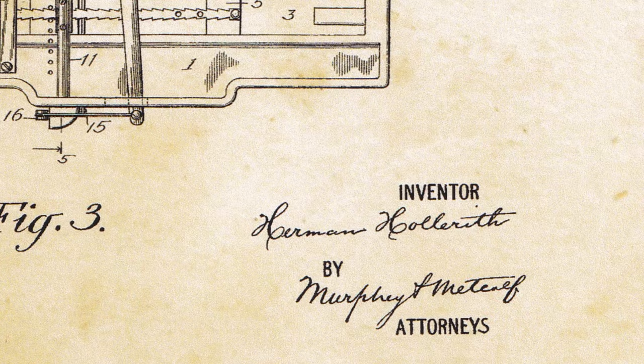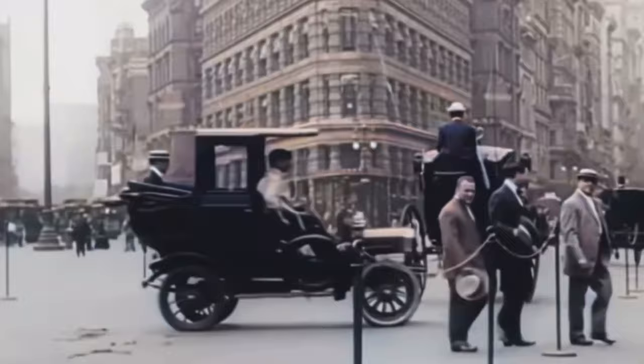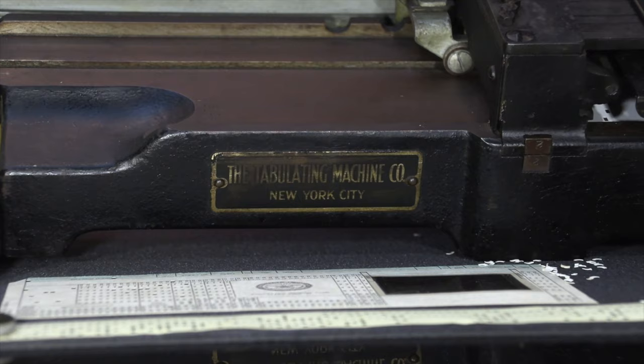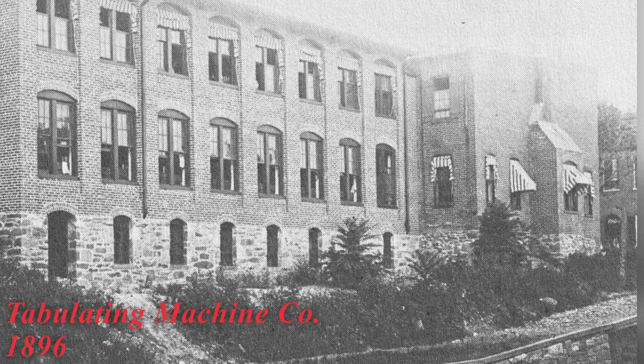In the late 1800s and early 1900s, businesses were booming, and New York was earning its name, the Empire State. In 1896, Hollerith founded the Tabulating Machine Company in New York City. Businesses around the world found new uses to store and process their records on Hollerith's system.